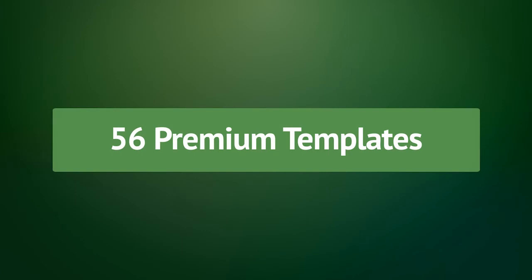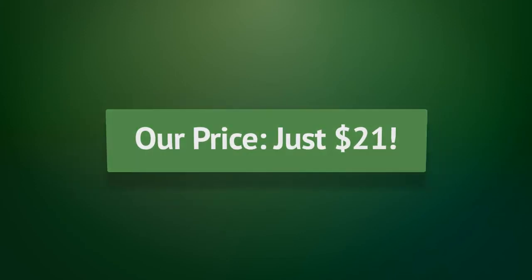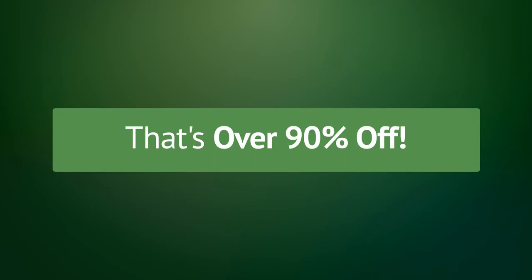You can normally get all these templates for the regular price of $220. For this deal only, the price is just $21 — that's over 90% off. You only have one week to grab this deal before the price jumps back up, so click the Buy button to the left to get your FlyerHeroes template bundle now.